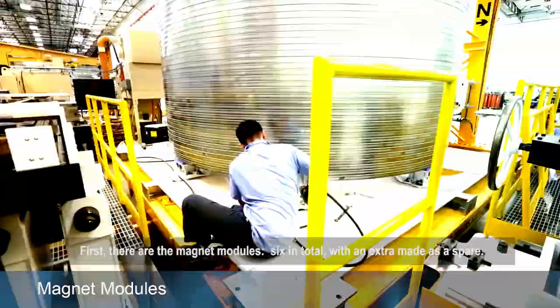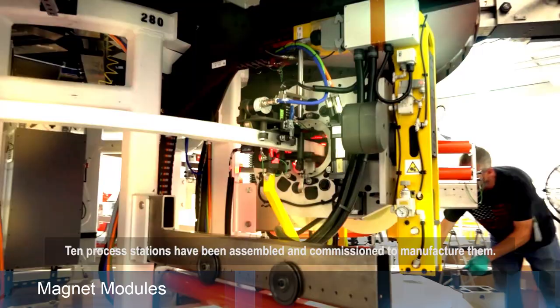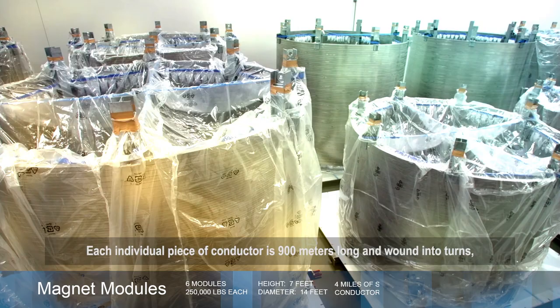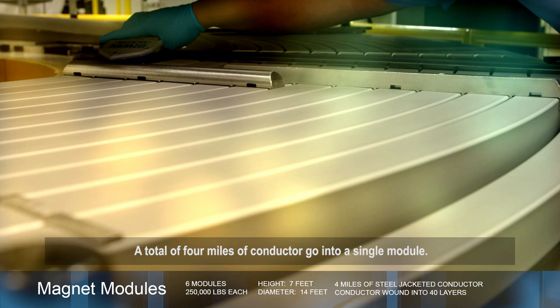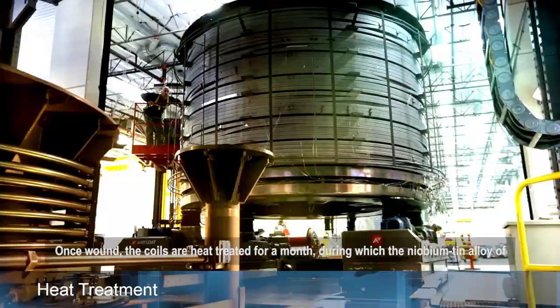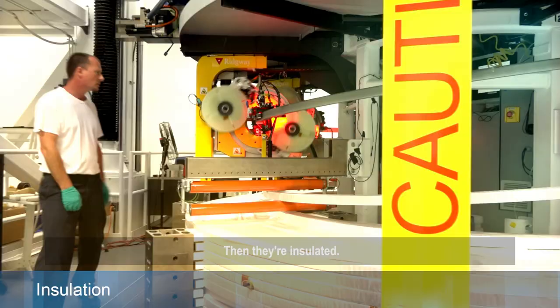First, there are the magnet modules — six in total with an extra made as a spare. Ten process stations have been assembled and commissioned to manufacture them. Each individual piece of conductor is 900 meters long and wound into turns, the ends of which must come within a quarter of an inch of each other. A total of four miles of conductor go into a single module. Once wound, the coils are heat-treated for a month, during which the niobium-tin alloy of the conductor becomes superconducting.